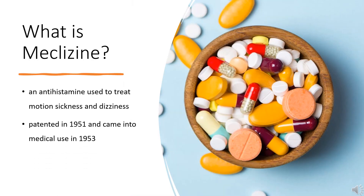What is meclizine? Meclizine, sold under the brand name Bonine, among others, is an antihistamine used to treat motion sickness and dizziness. It is taken by mouth. Effects generally begin in an hour and last for up to a day.